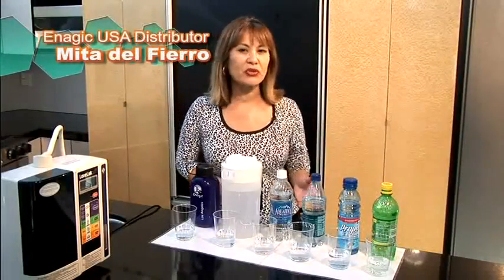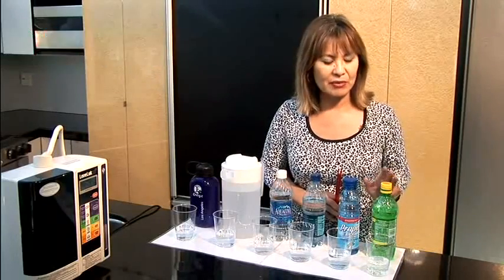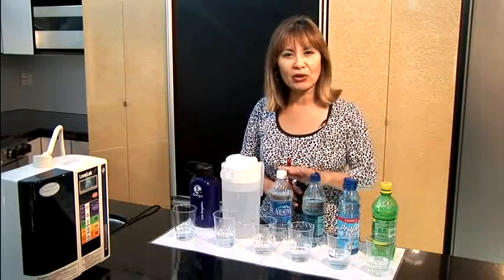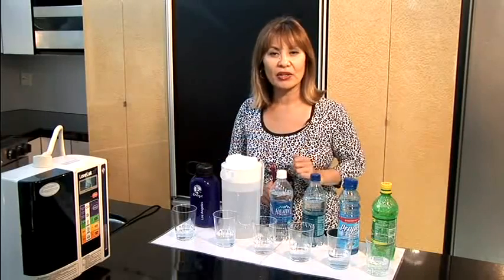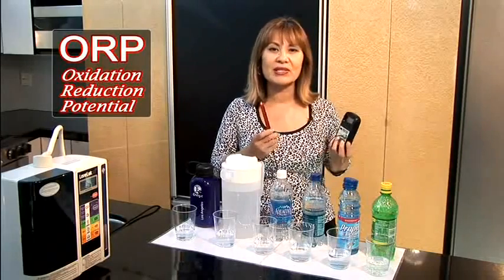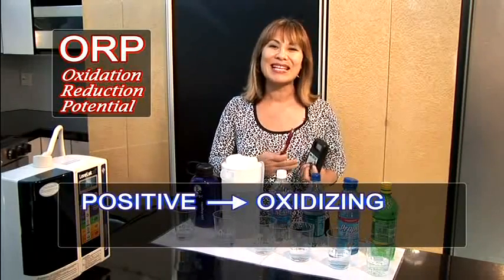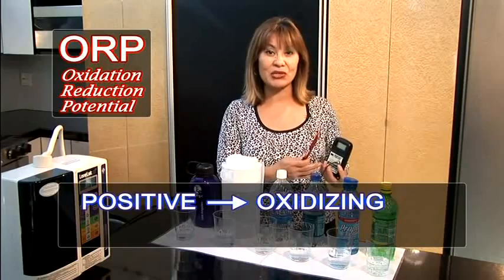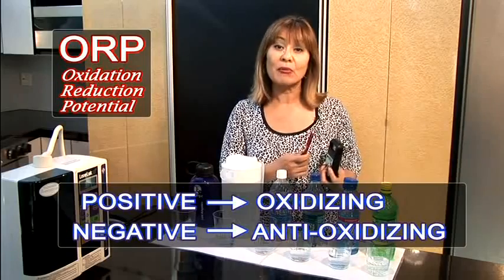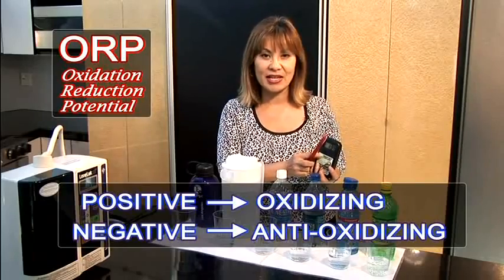We're going to measure the oxidation or anti-oxidation level of different beverages that many of you are currently drinking. We're going to use 7-Up, Gatorade, two brands of bottled water, tap water, and our Kangen water. What we use to measure that is an ORP meter. This meter will show us the measurement in millivolts. Anything that measures as a positive millivolt reading means that it is oxidizing, which is causing damage and aging you internally. Anything that measures a negative millivolt reading means that it is an antioxidant. You're going to see how Kangen water is a natural antioxidant water.